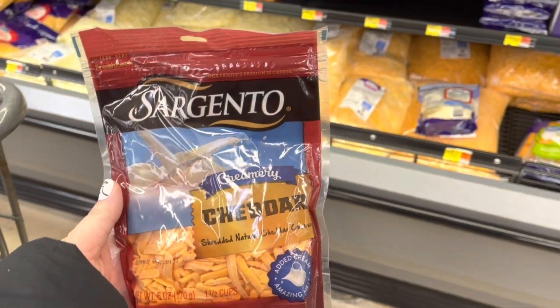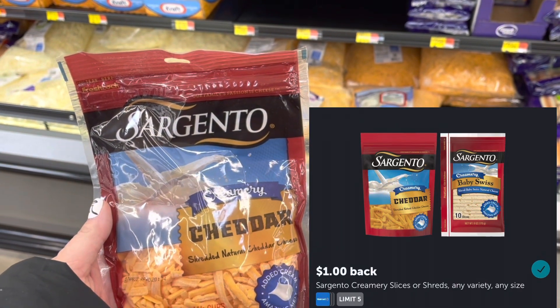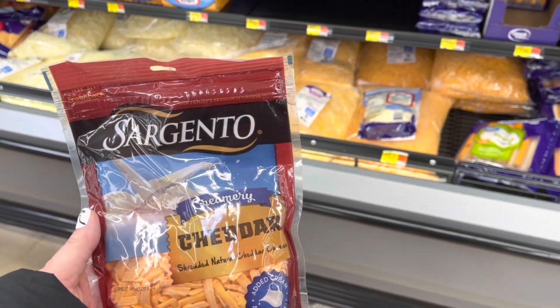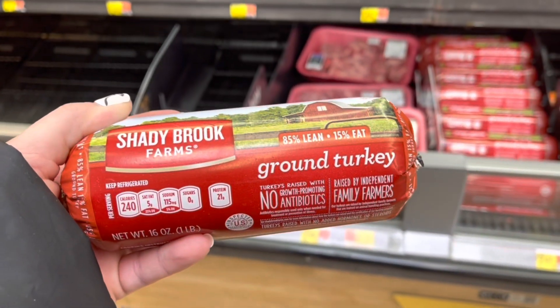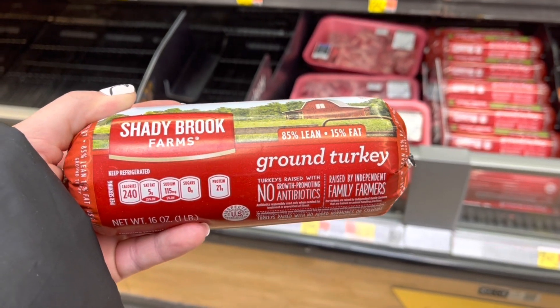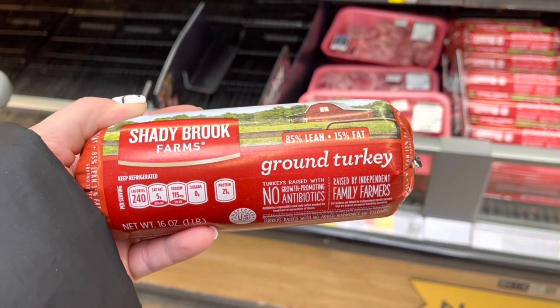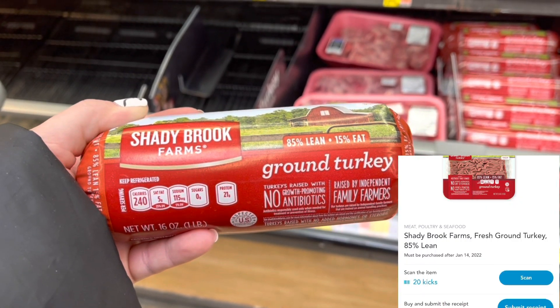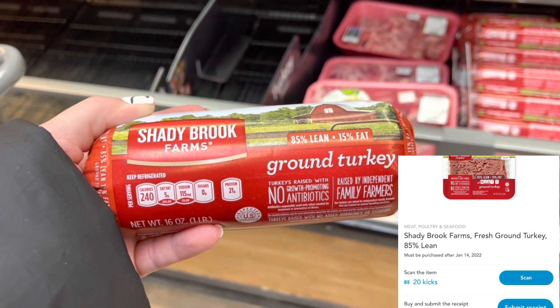I'm going to grab some Sargento Creamery for $2.70, submit to Ibotta for a dollar back, making it $1.70. This Shady Brook Farms Ground Turkey, 85% lean, is $2.92. Between the Scan Kicks and Buy Kicks, I'm going to get back $2.08 from Shopkick, making this only $0.84.